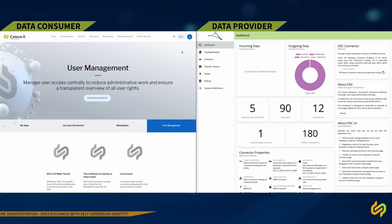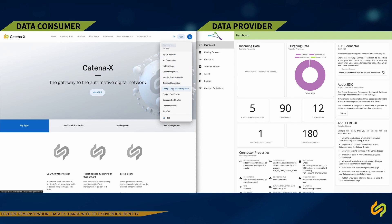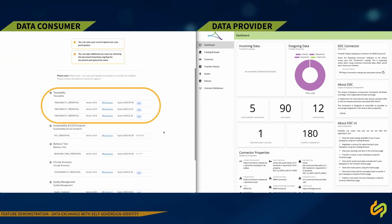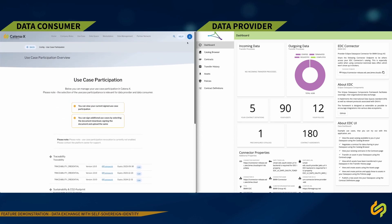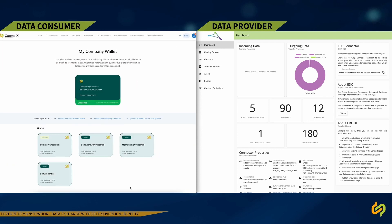Let's start with the journey. Our data consumer on the left side verifies his existing use case frame agreements. As you can see, in the current state, the consumer signed the behavior twin framework, while traceability is unsigned. The same he can verify in his wallet UI. In the wallet UI, we can directly see which credential the company owns — it is directly interfaced with the wallet provider.